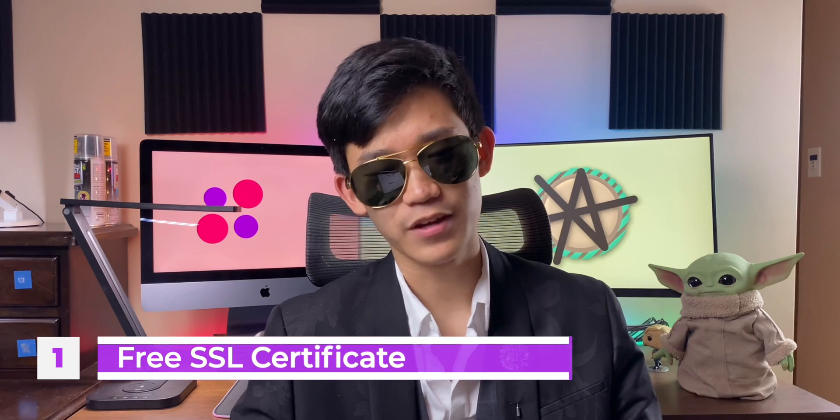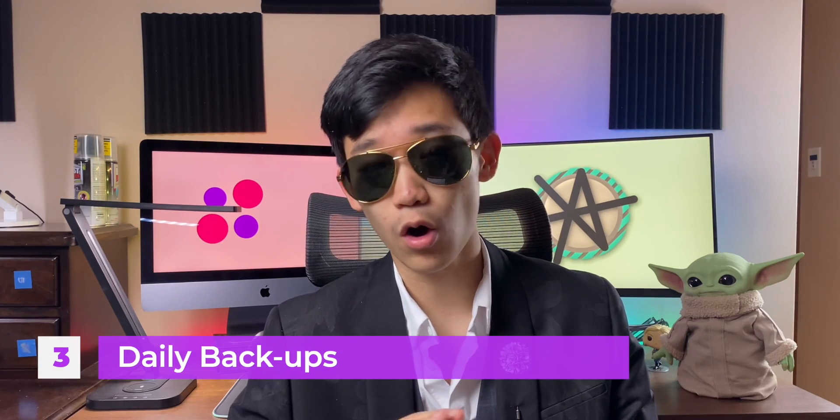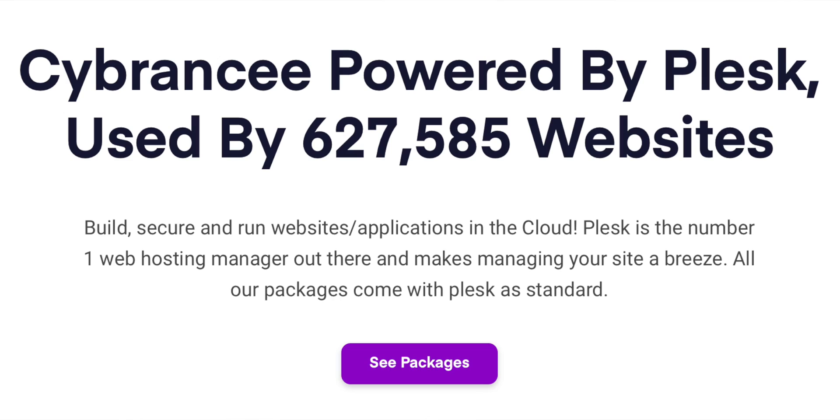That's enough said about the freemium option. Now why Cyberncy over competitors? Well, with Cyberncy, for any plan, you get a free SSL certificate, which is groundbreaking. You get 24/7 customer support — you can send a ticket and they will get back to you so quickly. You get daily backups for all of your websites, and you get a one-click free install. You just click, bam, it downloads for free. And that's not to mention Cyberncy is powered by Plesk, which is used by over 600,000 websites.